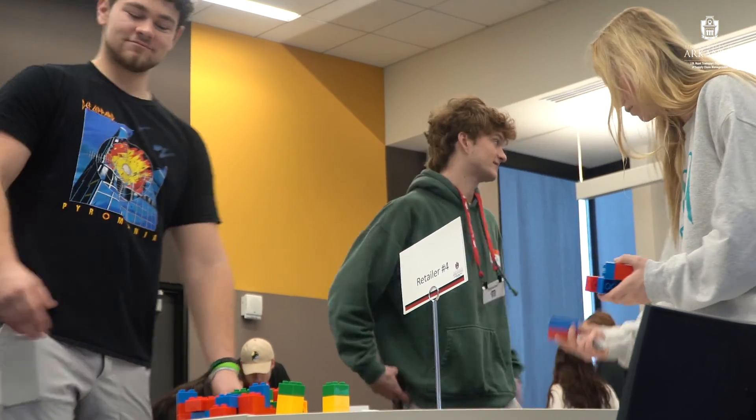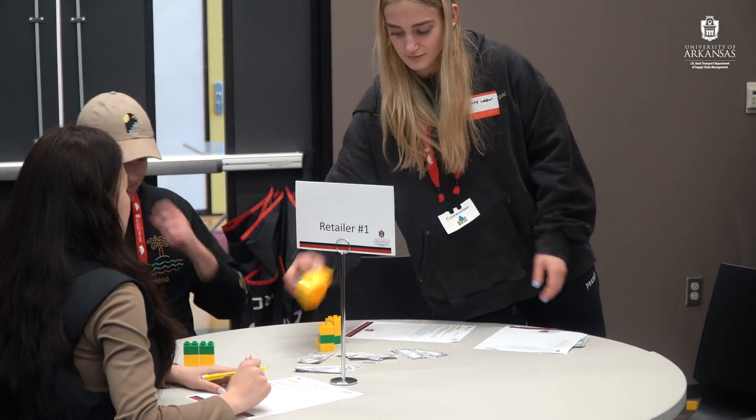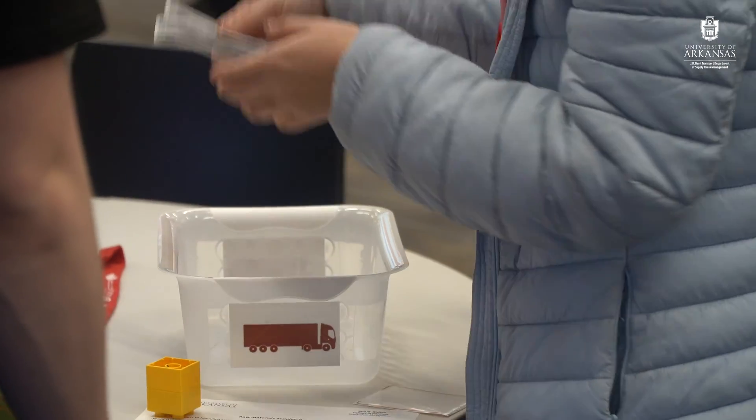My biggest takeaway from the supply chain block game was that this business is very chaotic. Whenever I first started the game I tried to come up with a game plan, and then immediately I realized that game plan was not going to work as there was no feasible way to get profit margins.